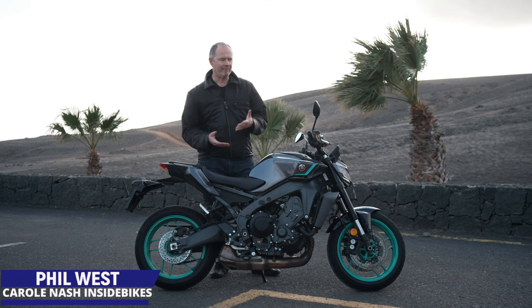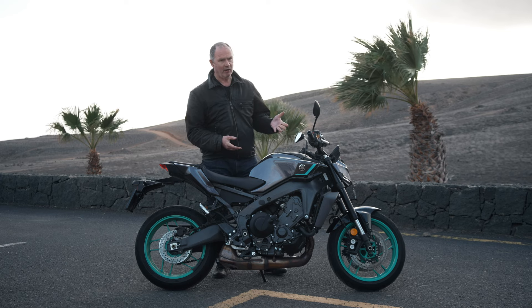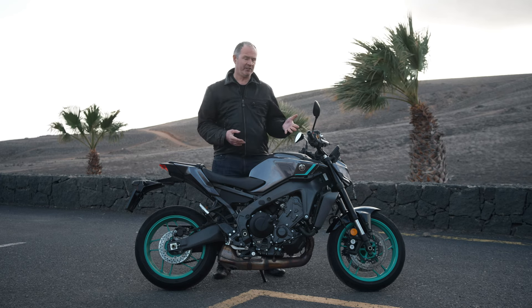Hi, welcome to Carroll National Inside Bikes. I'm Phil West and welcome to sunny and blustery Lanzarote for the launch of the new 2024 MT-09 Yamaha.